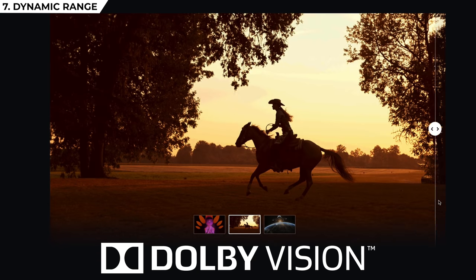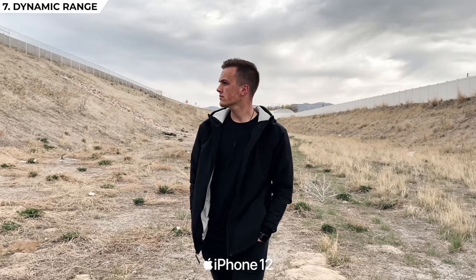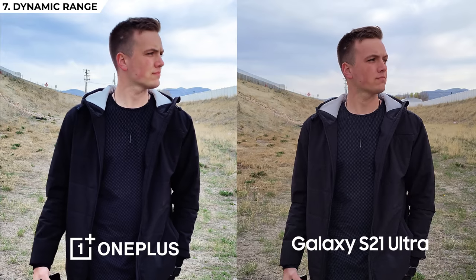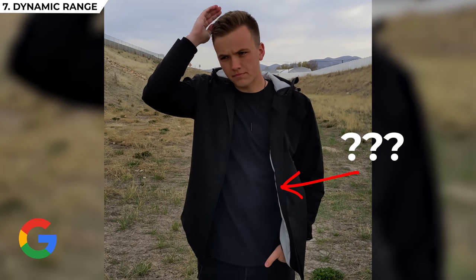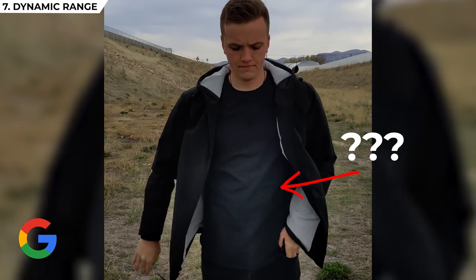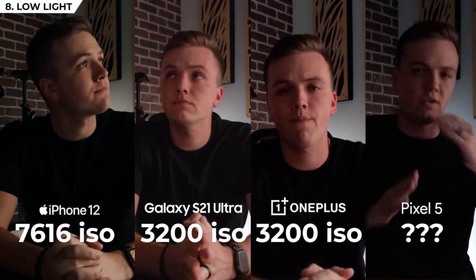Moving on to dynamic range — how well the camera retains detail in the shadows and highlights. The iPhone takes the cake on this one with their all-new Dolby Vision HDR setting, which no other smartphone in the world has. The retention of detail is very noticeable when stacked against the other phones. In second, I'd give the edge to the OnePlus — just slightly better than the Samsung, both using their own HDR setting, but the OnePlus retained shadow detail better. Google sadly came in fourth, overcompensating for dark parts in a bright image, mainly due to the lack of an HDR setting.